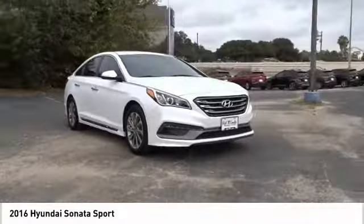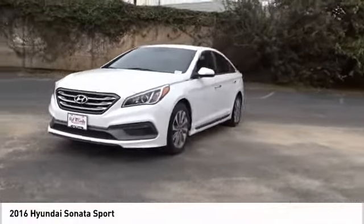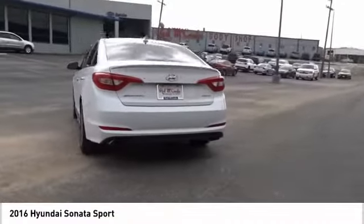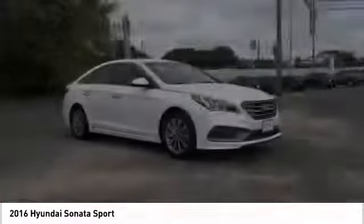Don't forget the exterior corrosion protection — a 14-step roto dip system that provides unmatched protection for your Sonata. A vehicle like this doesn't come along every day. Come in and get it before someone else does.